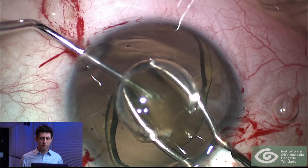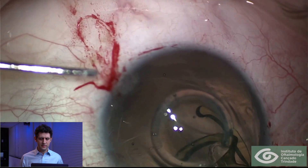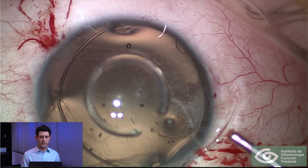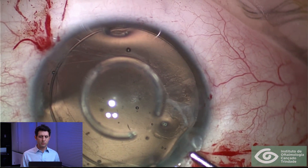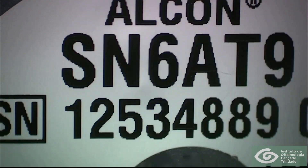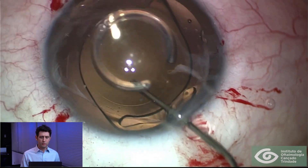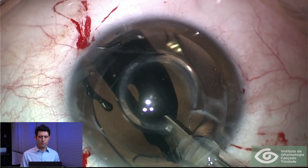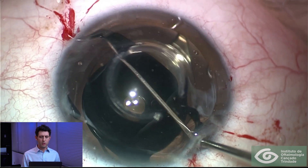We brought the IOL into the anterior chamber, folded it, and explanted it. We then used a capsular tension ring to ensure a complete capsular opening and better force distribution to the equator of the bag. A high-power toric implant was then positioned inside the capsular bag and aligned in the proper meridian, and we re-implanted the intraocular pinhole.